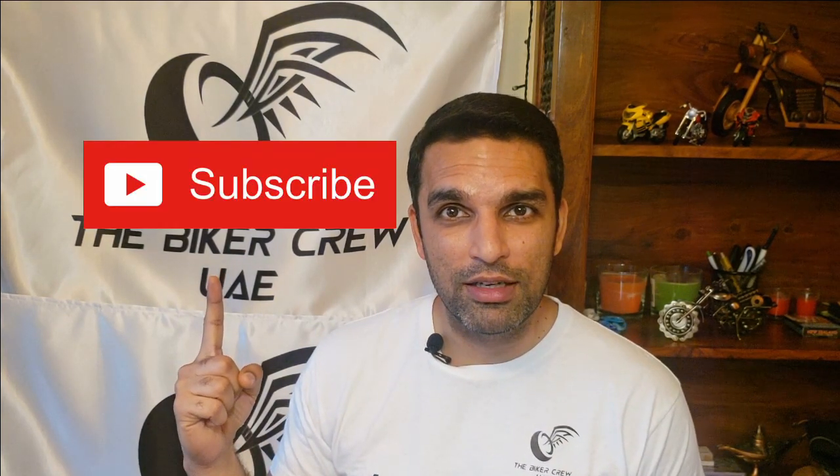Before we begin, if you are enjoying the videos, hit that subscribe button to continue to support the channel — and I thank you for doing so. Now, presenting Honda's 2020 Africa Twin in this video from the Biker Crew UAE.